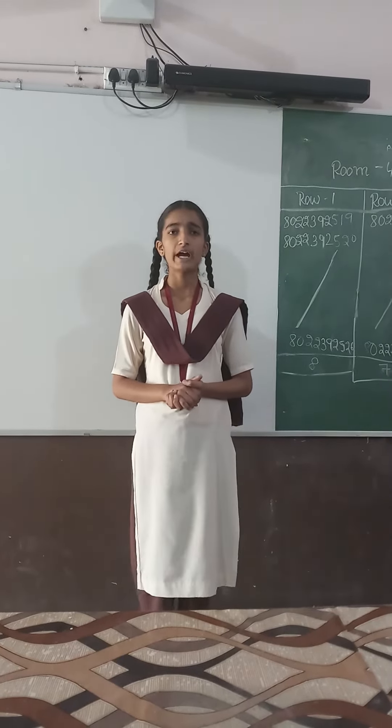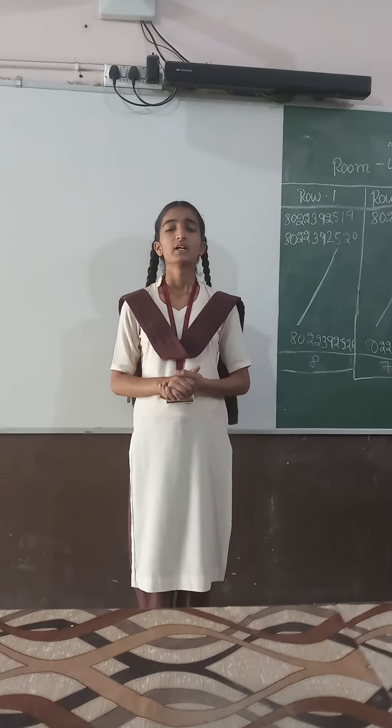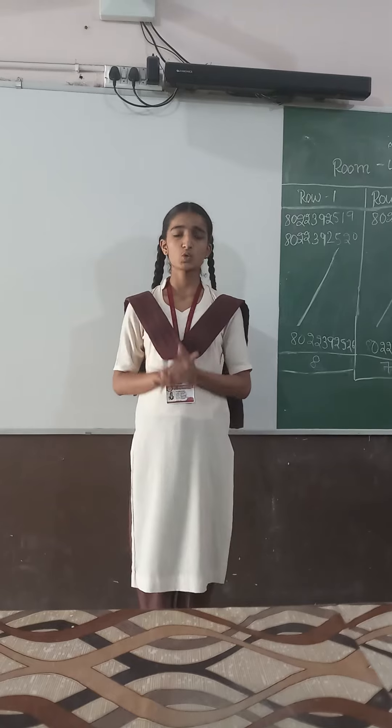Today I am going to show and tell about a projector in this classroom. Here is a projector in this classroom.